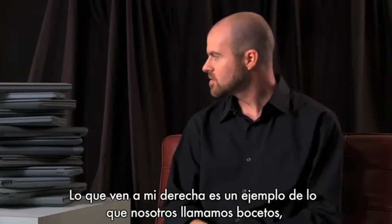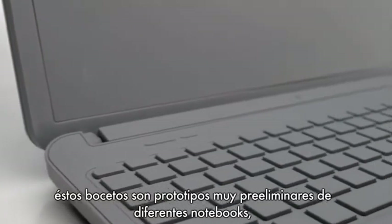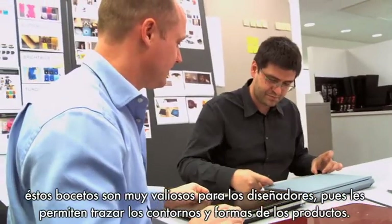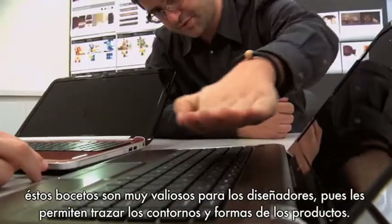What you see over here on my right is an example of what we call sketch models. These sketch models are very, very early prototypes of different notebook computers. They're very valuable to designers because this allows us to start to block out the different shapes and forms.